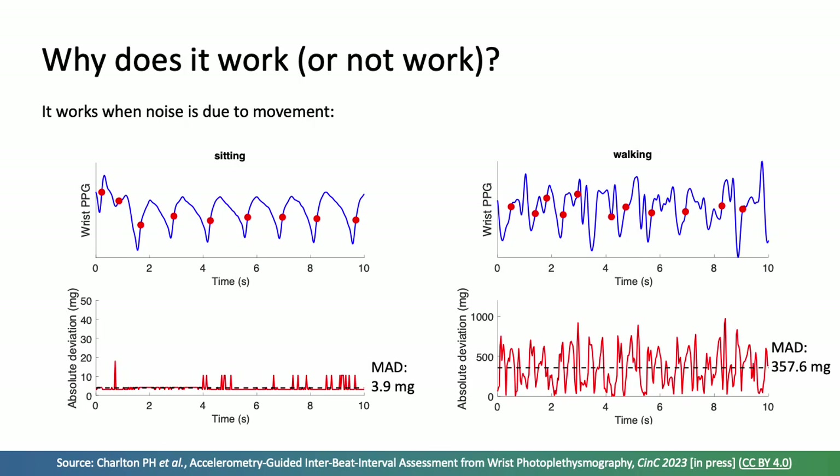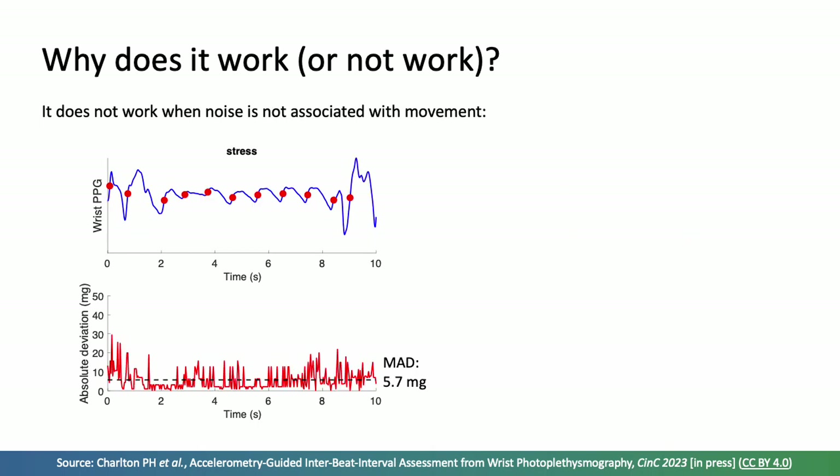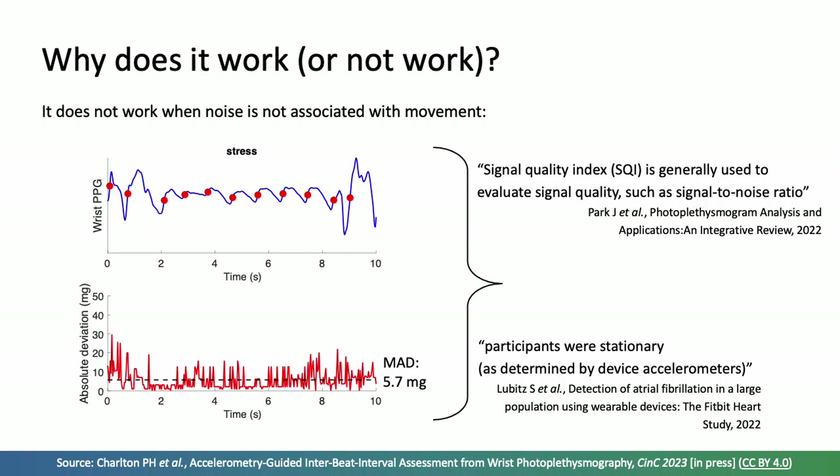Why does it work or not work? It works well when noise is due to movement: while sitting, acceleration is low and PPG quality is high, and the opposite is true for walking — high acceleration correctly identifies low PPG quality. However, it does not work well when signal noise is not associated with movement. In the stress example, there wasn't much movement as indicated by the accelerometer, but the PPG was not of high quality. In the future, an optimal approach might combine this accelerometry-based method with other approaches that assess PPG signal quality directly from the PPG signal.